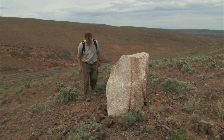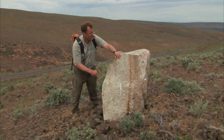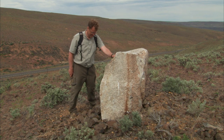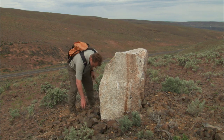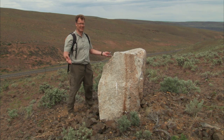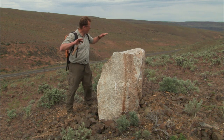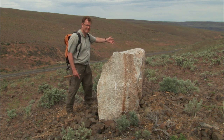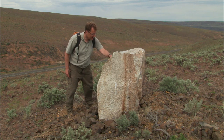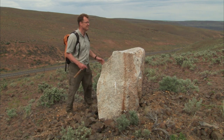Look what we have here — a classic erratic from the Ice Age floods. Now, this bad boy is 100% granite, tens of millions of years old. Remember, the local bedrock is nothing but basalt, which is this very dark-colored, fine-grained, igneous lava-flow rock. This thing sticks out like a sore thumb. We're just a mile from the Columbia River, where the Ice Age floods did their thing. This is desert — sage and rattlesnake country — but back 15,000 years ago, there was a significant lake here: Glacial Lake Lewis. This granite boulder rafted in on an iceberg and got perched here on the side of this hillside.